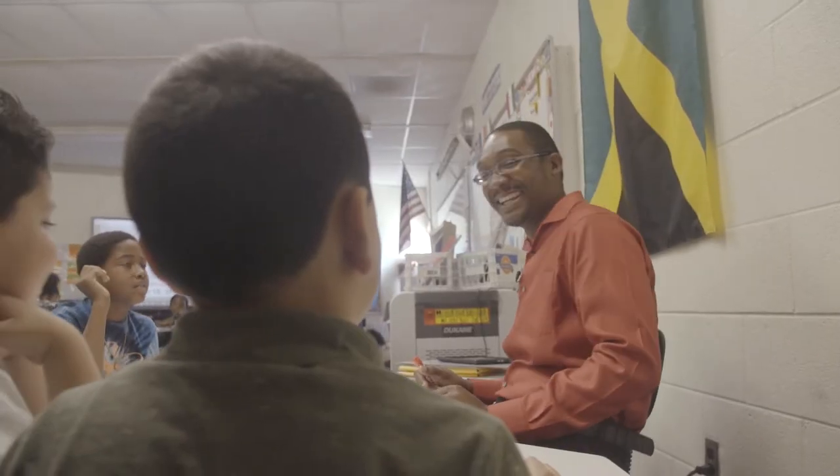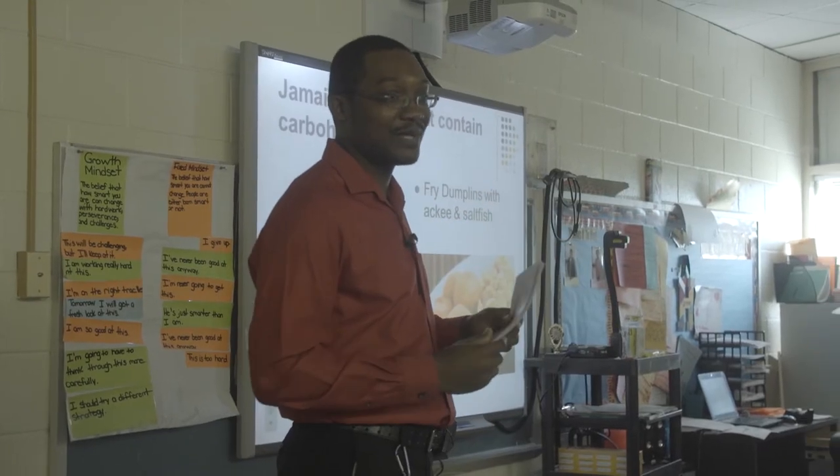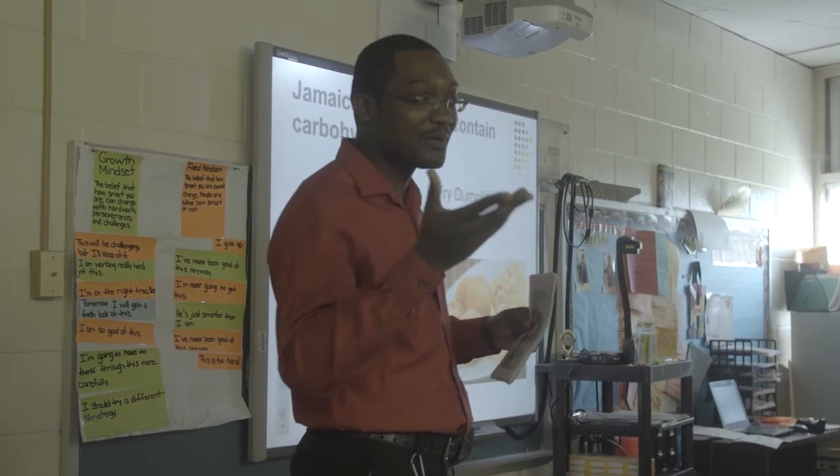Some tips. Make your lesson as interactive as possible — we want to see how you work with the students. Only use technology if you think it enhances the lesson you're going to teach. Make sure that you bring all the tech devices that you need, and we look forward to seeing a great lesson from you.